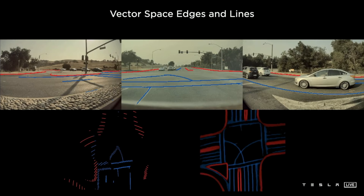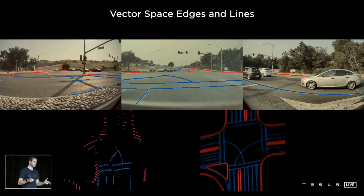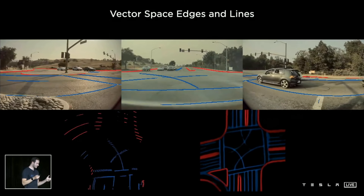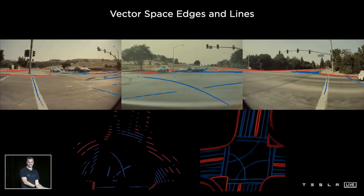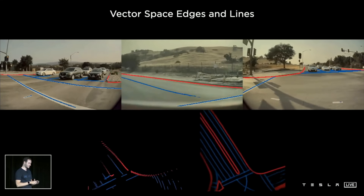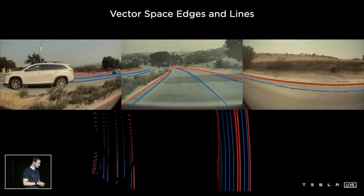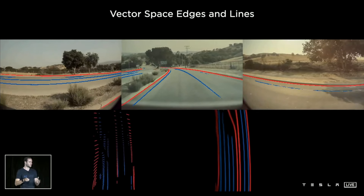Here are some of the results. On the left we are seeing what we had before, and on the right we are now seeing significantly improved predictions coming directly out of the neural net. This is a multi-camera network predicting directly in vector space, and you can see that it is basically night and day — you can actually drive on this. This took incredible engineering work from the AI team to make it work, deploy, and run efficiently in the car.